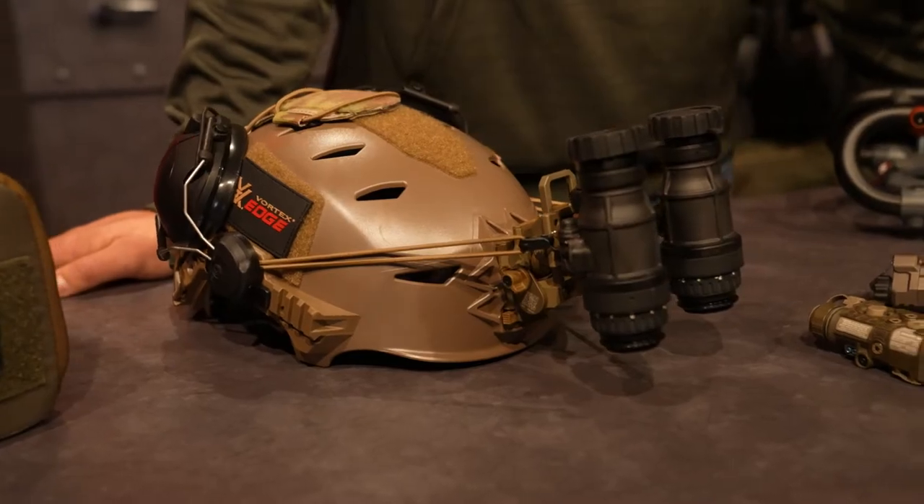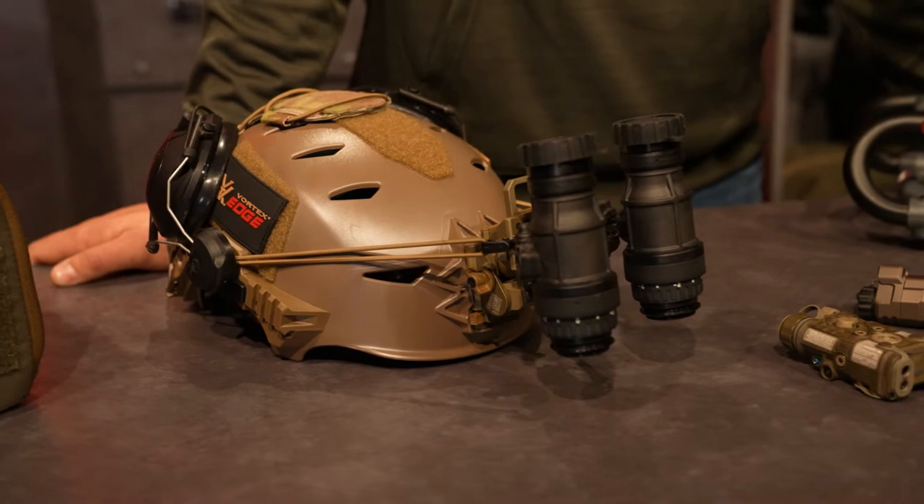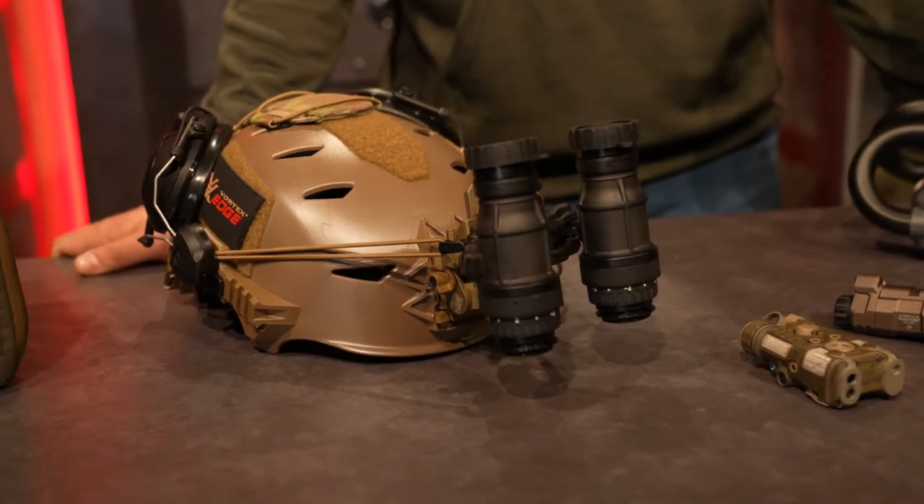For the night vision equipment, we'll be focusing on the use of helmet-mounted night vision. Dual tube night vision like our DT-MVS units, mounted to a bump helmet utilizing a flip mount, are a great choice. PVS-14s can be used as well.